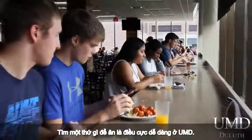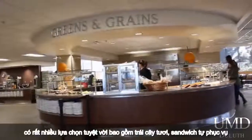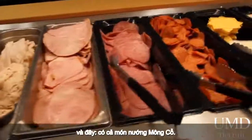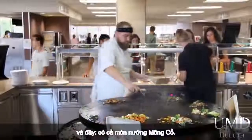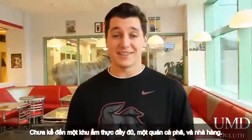Grabbing a quick bite to eat is super easy at UMD. It's a newly renovated state-of-the-art student dining center. There's tons of awesome options, including fresh fruit, make-and-take sandwiches, and even a Mongolian Grill. Not to mention a full food court, a coffee shop, and a sit-in restaurant.